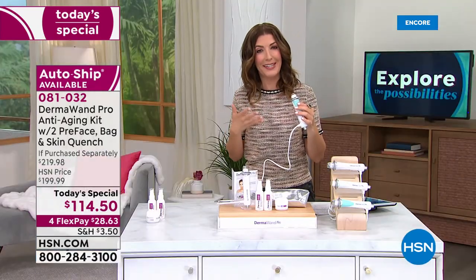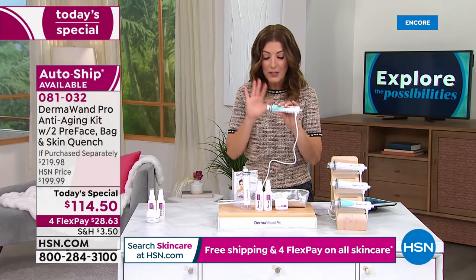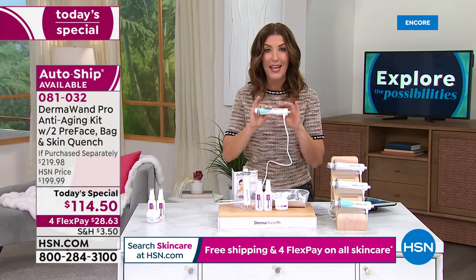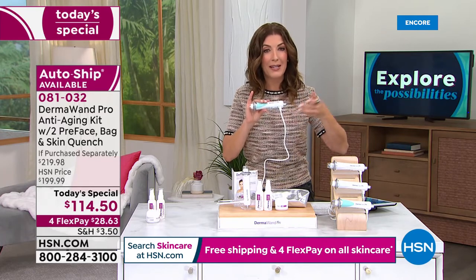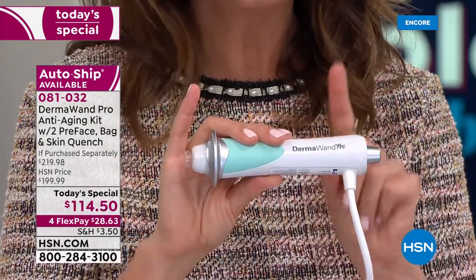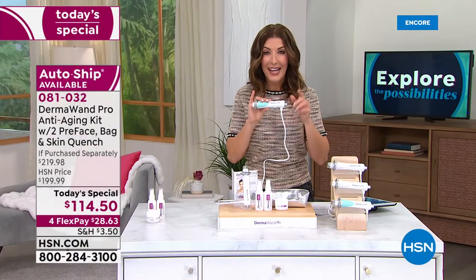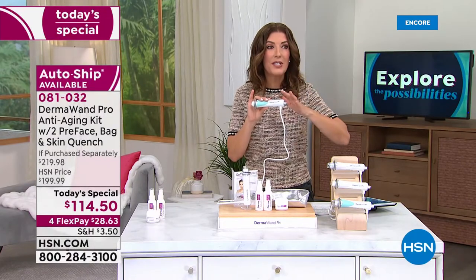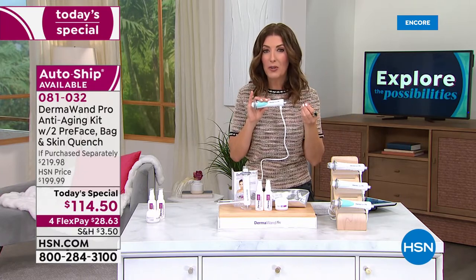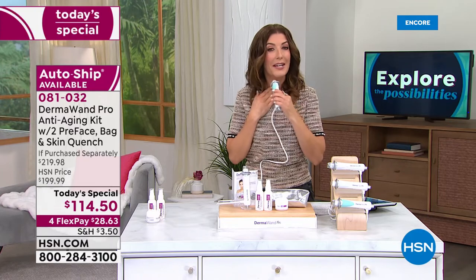I just want to feel really good about the skin that I have. When there is a tool that helps you attain incredible, clinically proven results that have been beloved by women all around the world, don't miss out on this great value for $28.63. You can find out why Dermawand, for more than 20 years, has been one of our number one bestselling beauty tools at HSN. How many beauty tools have you seen last for 20 years?